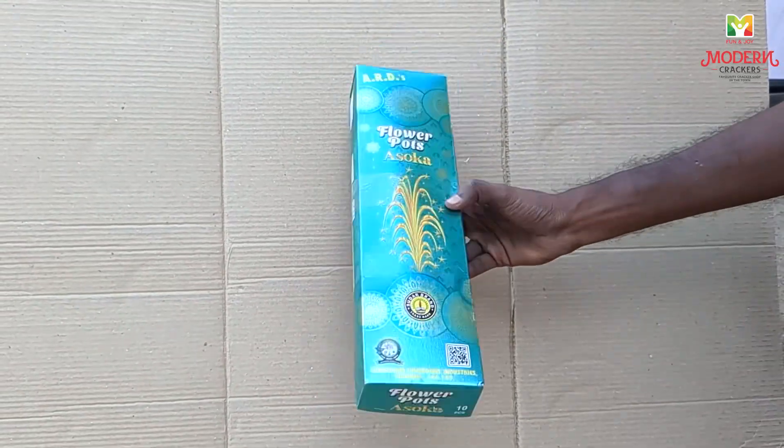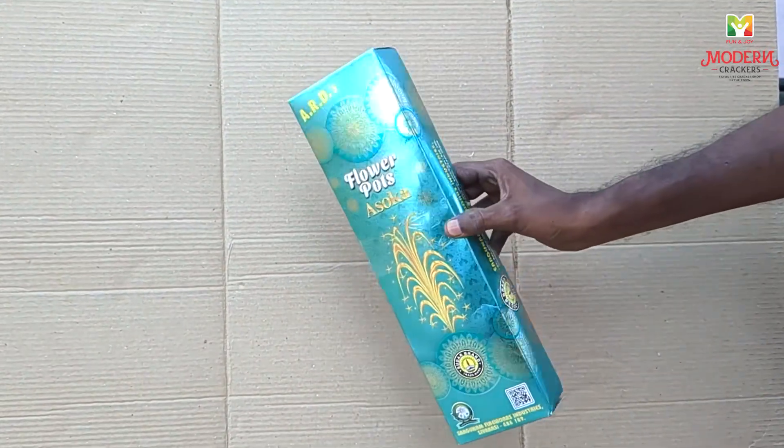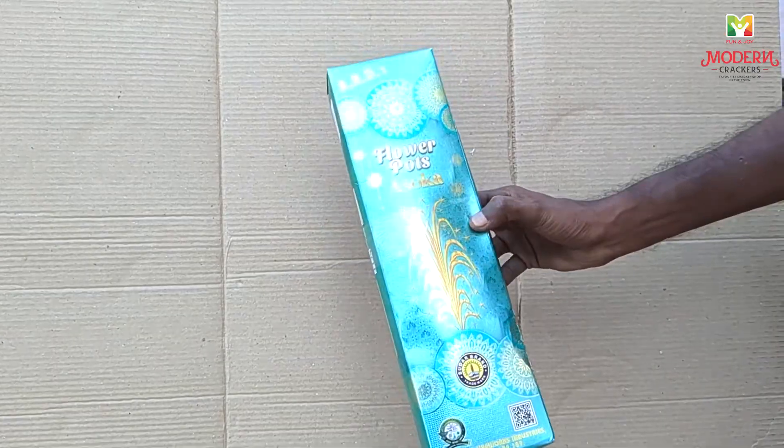Here are the flower parts. This is ARD Firex. The box is super — you can get a UV packing. It's a green and golden combination.